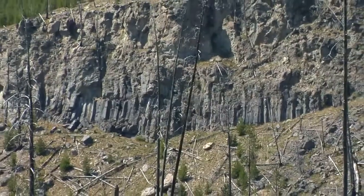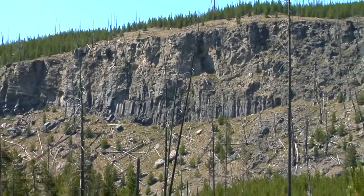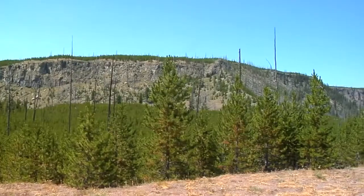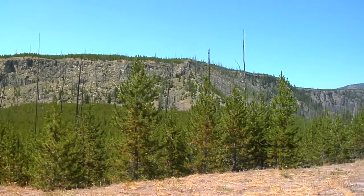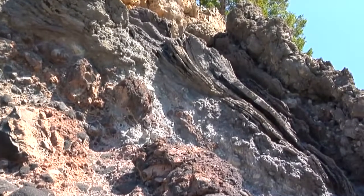When the volcano that encompassed much of Yellowstone completed its landscape-altering work, a massive depression was left behind. Today, the Yellowstone caldera is a significant element to the Yellowstone ecosystem.